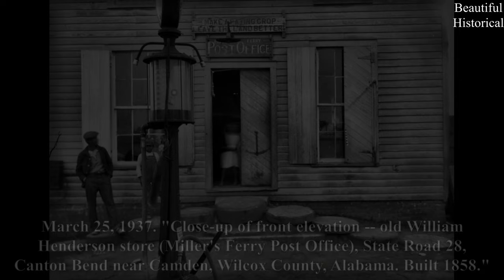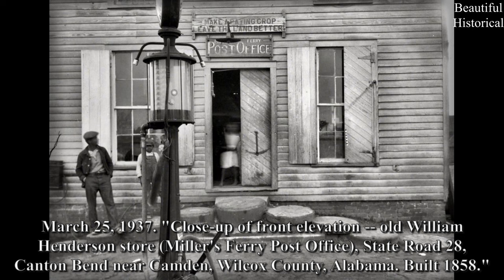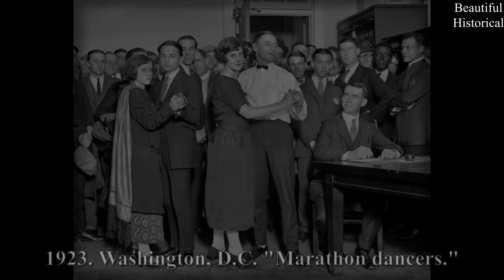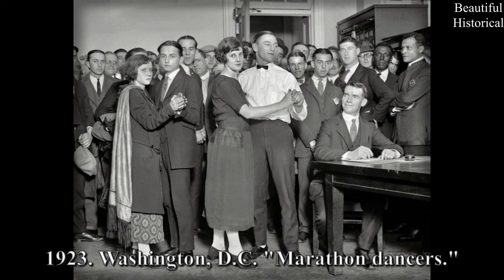March 25, 1937. Close up of front elevation, Old William Henderson Store, Miller's Ferry Post Office, State Road 28, Canton Bend near Camden, Wilcox County, Alabama. Built 1858. 1923, Washington, D.C. — Marathon Dancers.